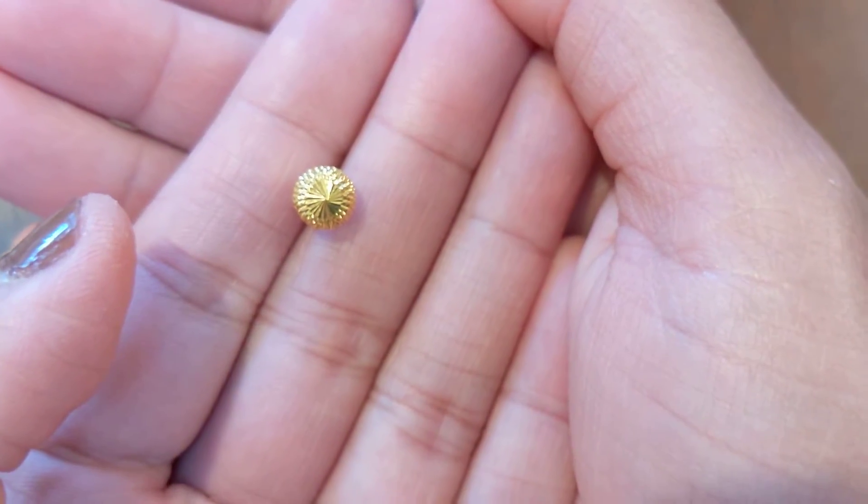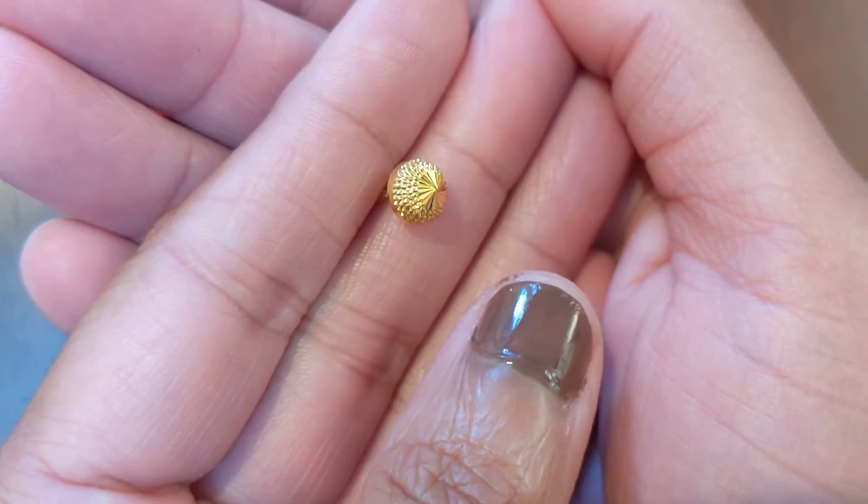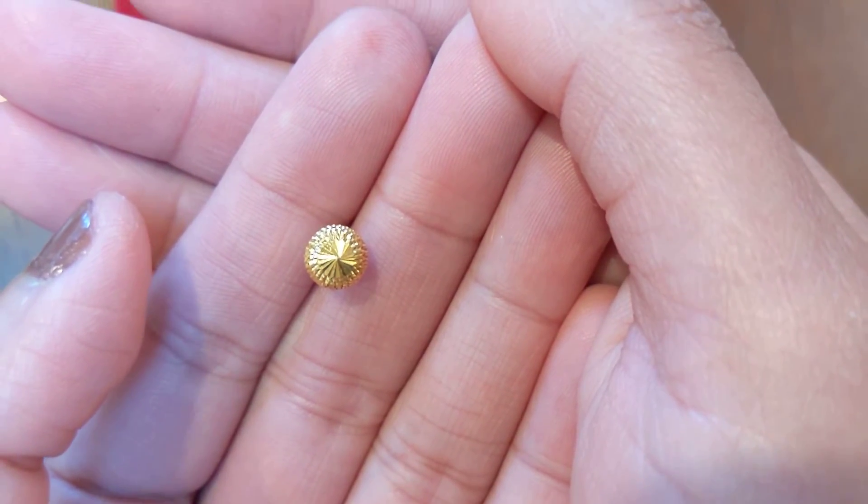Solid gold earrings like these from an American jeweler would probably be way more than $215. Thanks guys for watching and I will see you next time. Bye.